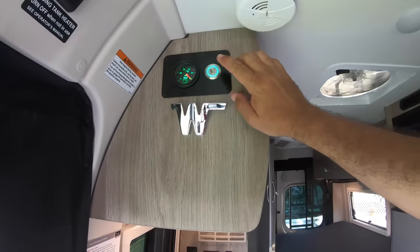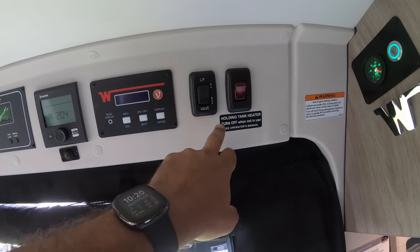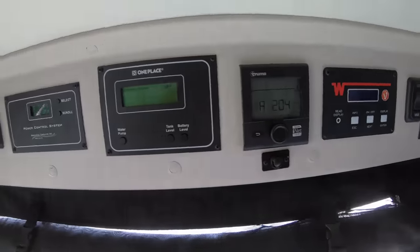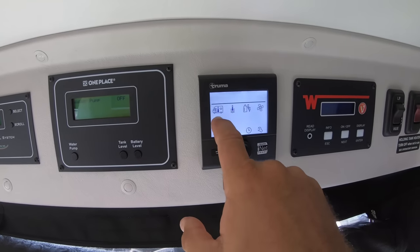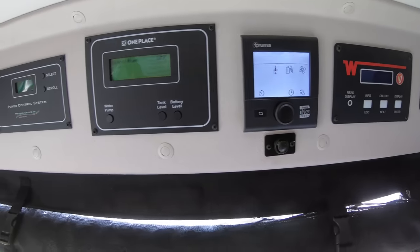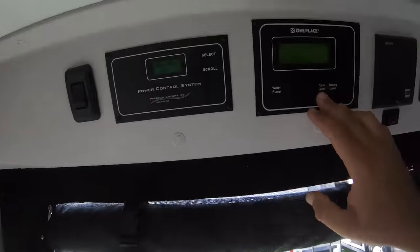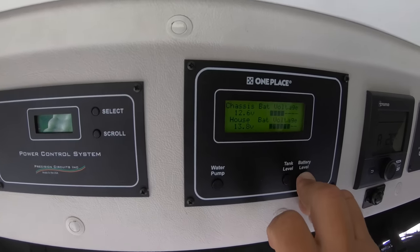The Volta system is very simple — just one button, either on or off. Here we have the LP valve for liquid propane, because you do still have propane for the furnace. This is another display for the Volta system — we're used to this Truma unit — which controls the air conditioner, water heater, and furnace. This is the fan speed control, and it's programmable with a lot of features. We also have a power control system at 30 amps, and controls for water and tank levels — fresh water, digitally displayed. And the battery level showing chassis battery and house battery voltage.